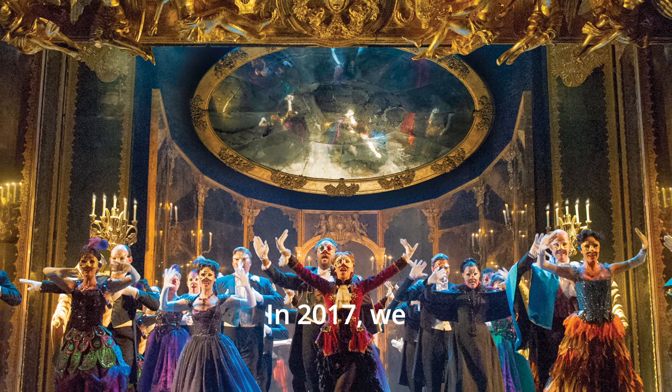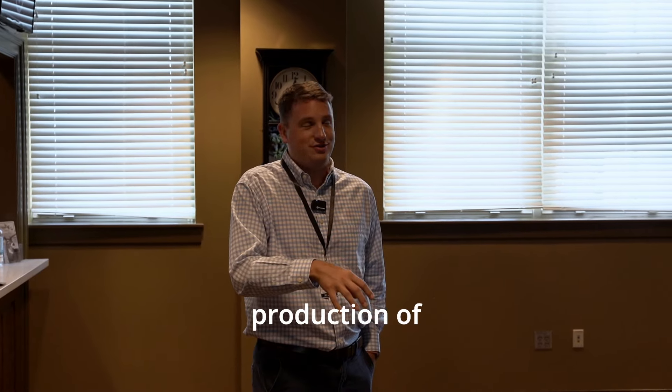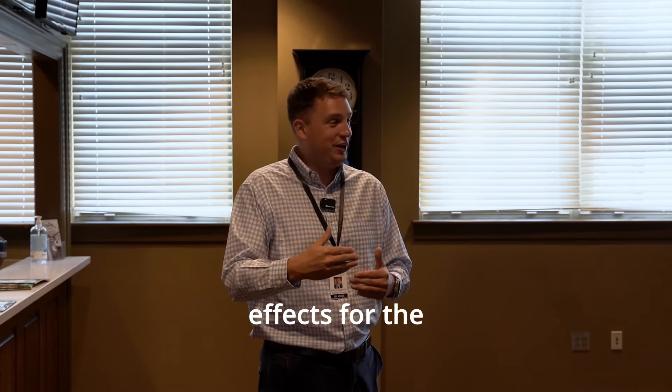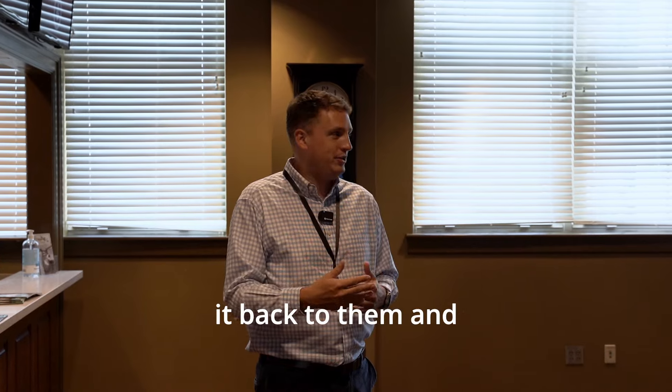In 2017, we partnered with Jacksonville State to present the first non-touring production of Phantom in the state. We worked with the university and we rented that chandelier from the company who did the original aerial effects for the Broadway tour. When that show was over,